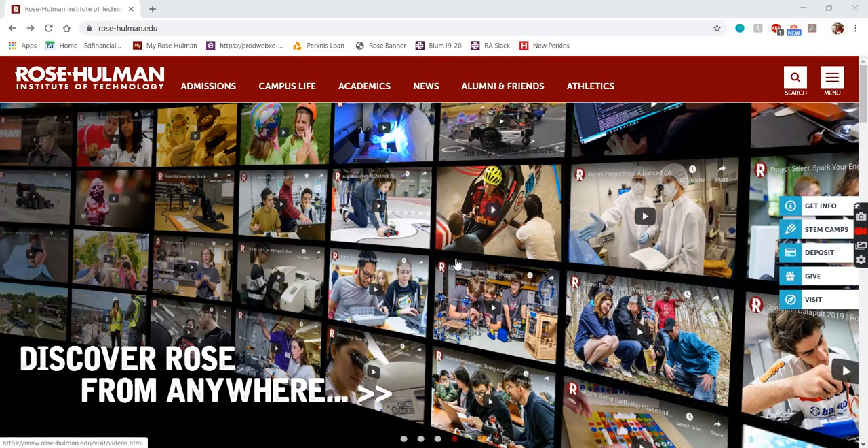Hi everybody. My name is Connor Ray and I'm going to be taking you on a virtual tour of Rose-Hulman's campus today, which I'm very excited about. A little bit about myself before we get started: I'm a senior chemical engineering and chemistry double major here at Rose, so I've been around campus for a good while.